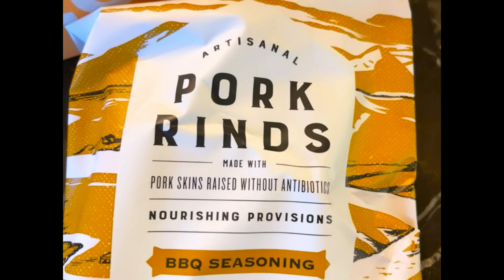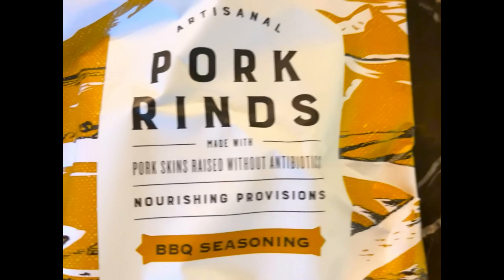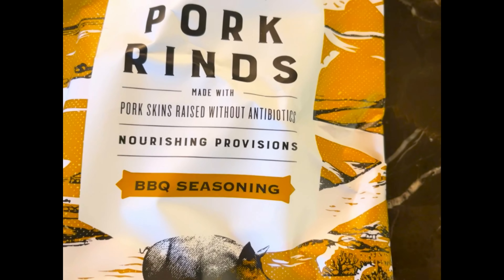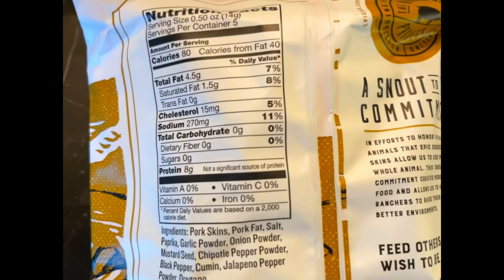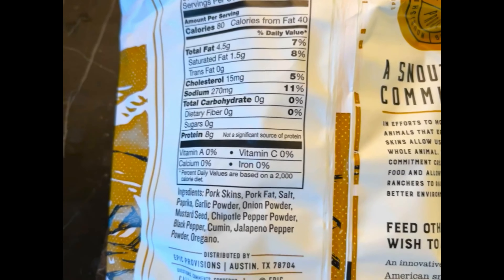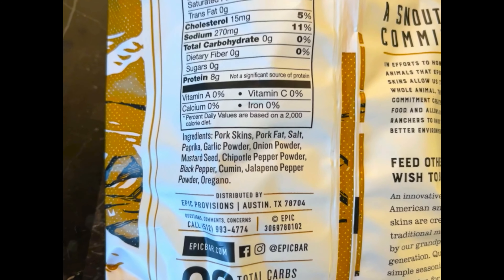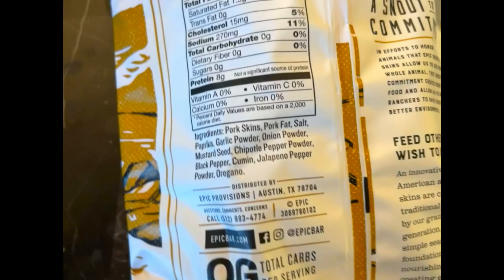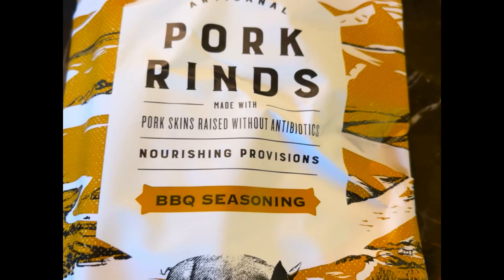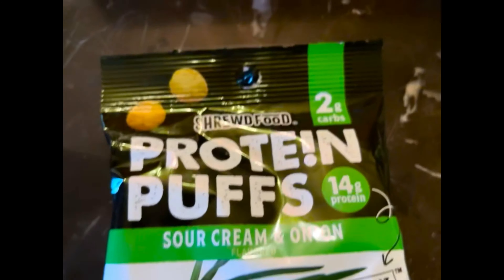Next we have Epic brand pork rinds — BBQ seasoned. I've been eating pork rinds throughout my life, so I'm going to claim that as a country girl thing! Nutrition facts: 80 calories, 4.5 grams of fat, 0 grams of carbs, and 8 grams of protein. The ingredients are very simple, and I like that. I may eat these while watching Lucifer — does anyone else watch Lucifer?